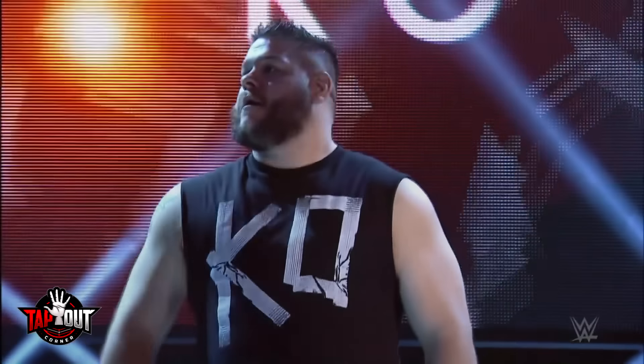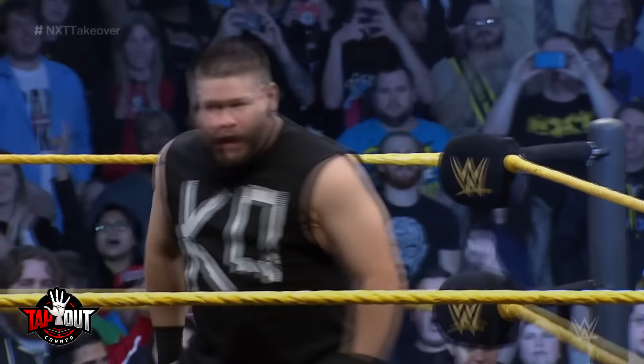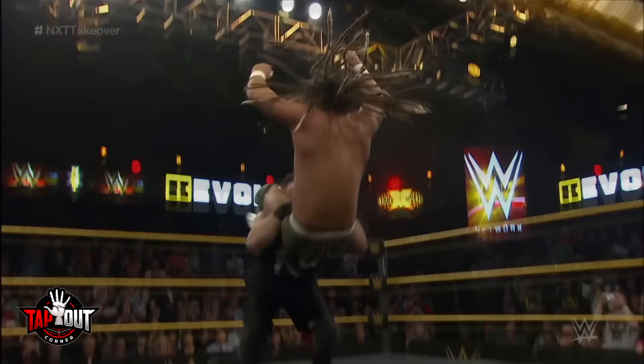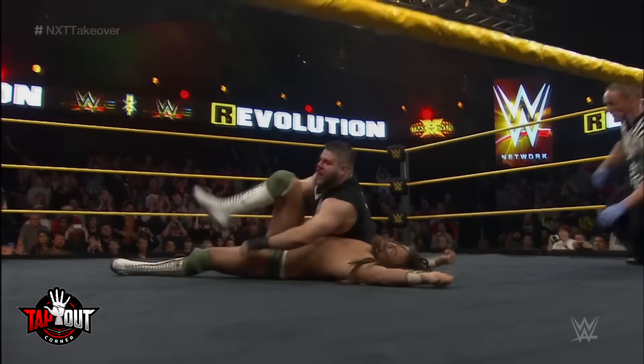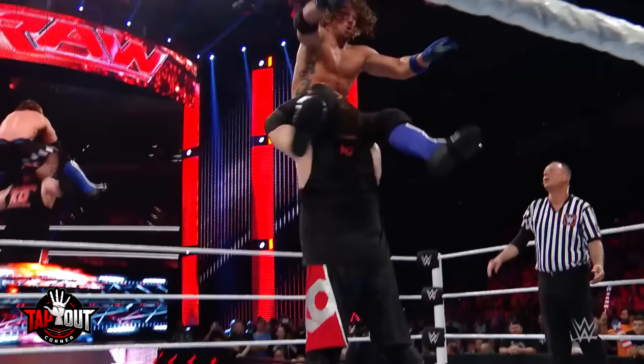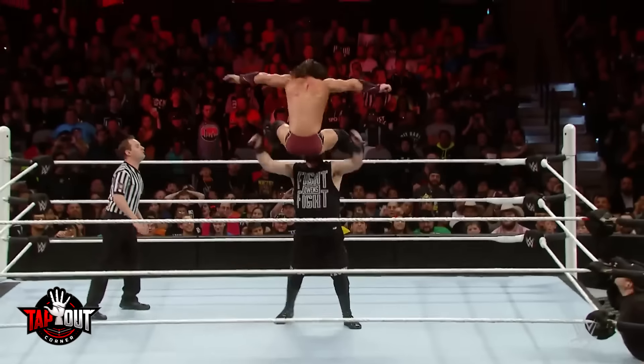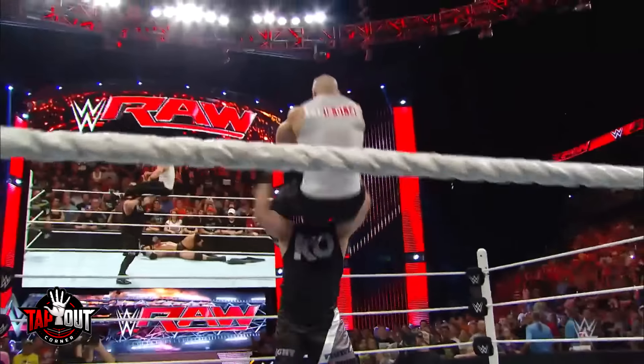Number 10: Kevin Owens. When KO made his WWE debut in 2014, he immediately introduced his finisher, the pop-up powerbomb. The finisher was a faster and more vicious-looking version of the classic powerbomb, thanks to Owens catching his opponent in midair. The move was KO's one and only finisher for about four years.